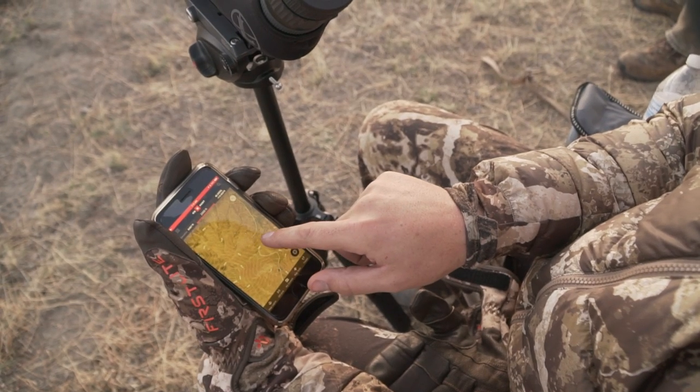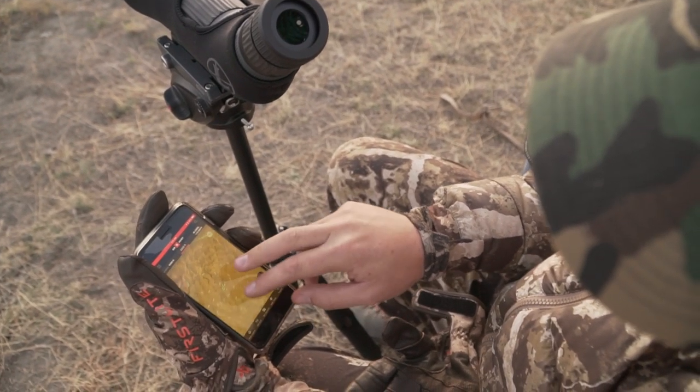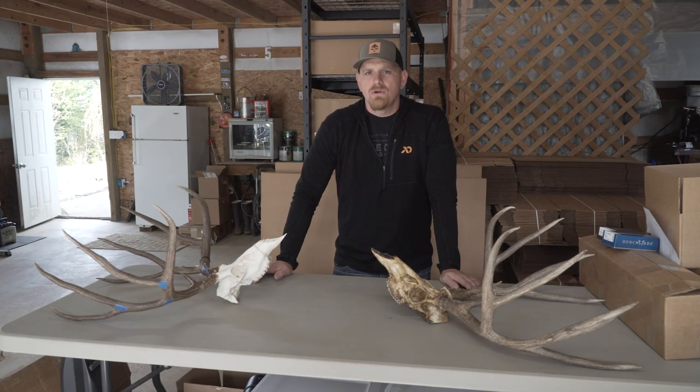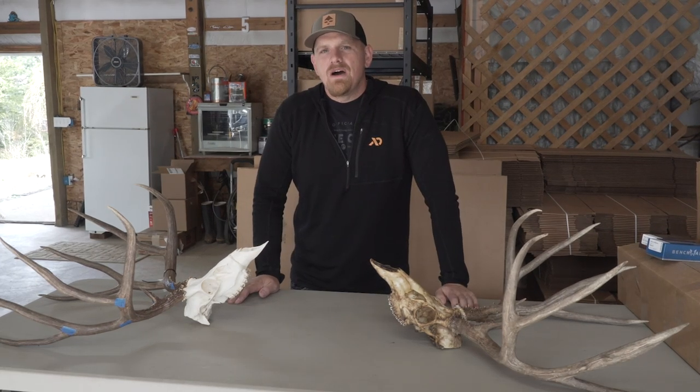On out-of-state hunts, I try to show up two to three days early and just figure it out — go through spots one through five and spend a ton of time learning where the deer are at. If we go in thinking we have point A from Google Earth, we can pigeonhole ourselves into forcing a spot to work. Big mule deer aren't necessarily everywhere; you have to go find that deer and know exactly where he's at.